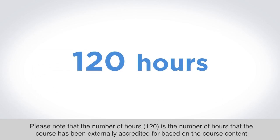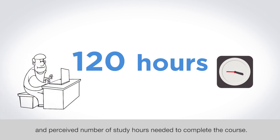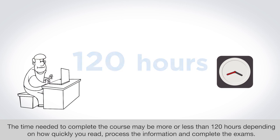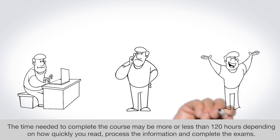Please note that the number of hours — 120 — is the number of hours that the course has been externally accredited for, based on the course content and perceived number of study hours needed to complete the course. The time needed to complete the course may be more or less than 120 hours, depending on how quickly you read, process the information, and complete the exams.